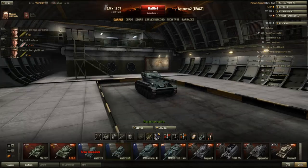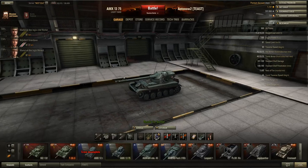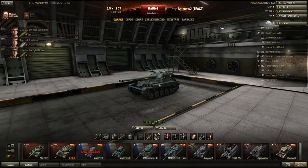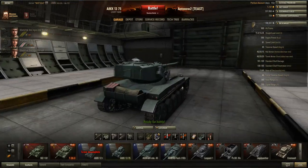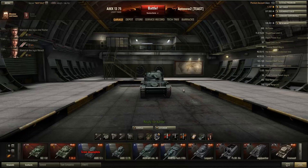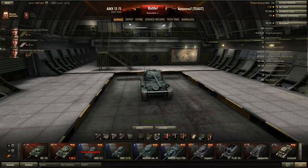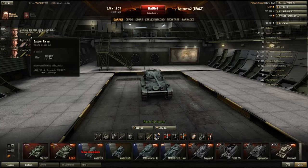For crew skills: because this is a light tank that keeps its camo values while moving and already has a very low silhouette, I would definitely get camouflage on the entire crew first. Even while moving you'll be able to creep close to enemies before they spot you, and with 100% camouflage crew this tank will just be amazing.